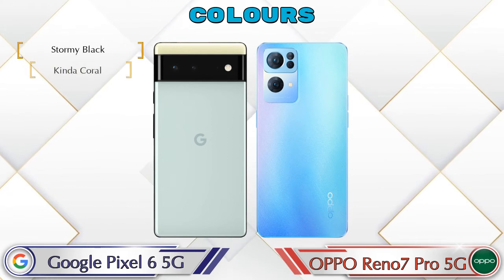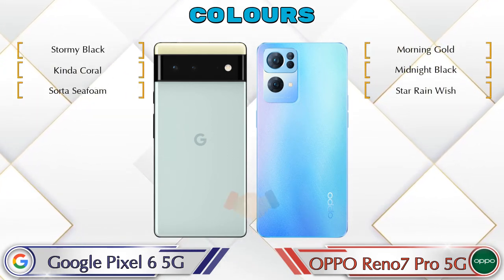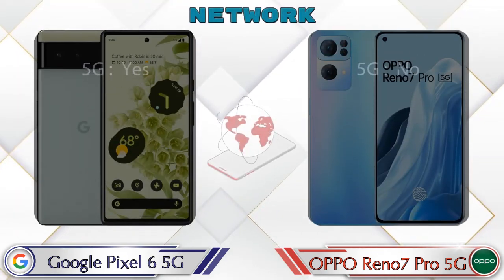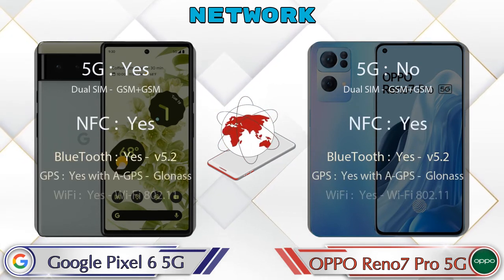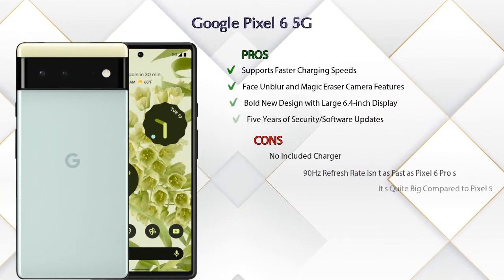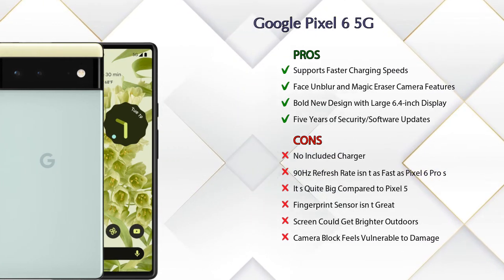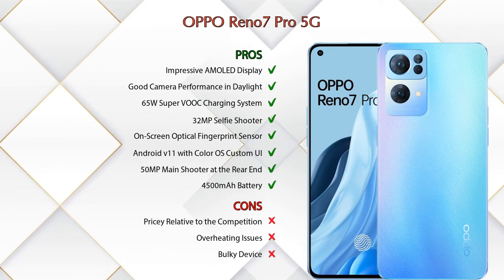Three color options are available in both phones. Let's see the details about network, Bluetooth, GPS, and Wi-Fi. Now talking about pros and cons: Google Pixel 6 5G has four pros and six cons, and OPPO Reno 7 Pro 5G has eight pros and three cons.